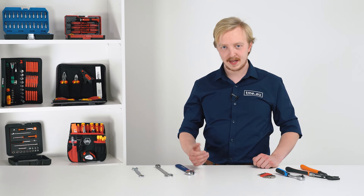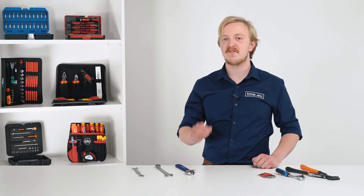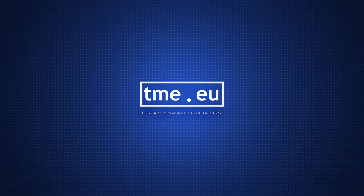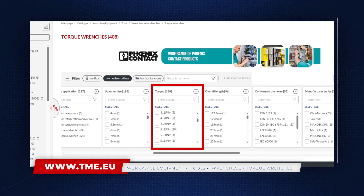One of the special types of wrenches are torque ones. They allow for tightening a screw with very precise force. The main factor when choosing is the range of adjustable force, and we are talking about the lowest of just 1.5 Nm, and the strongest reaching hundreds or even thousands.